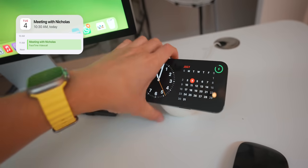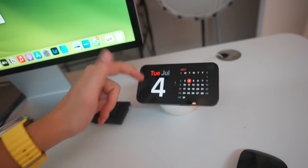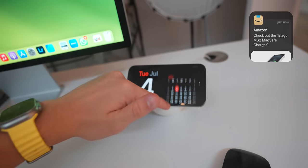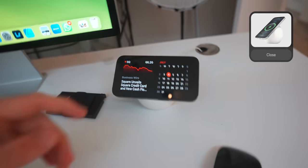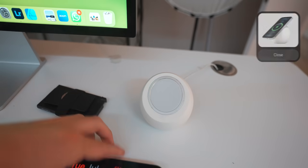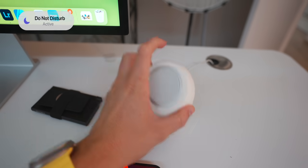This is one of my favorite MagSafe products for the iPhone. With iOS 17 I've got standby mode, which is great — I can have my calendar, stocks, or whatever displayed. It's simply a silicone case for the MagSafe charger.